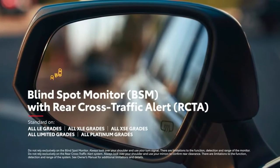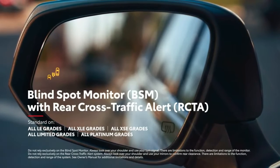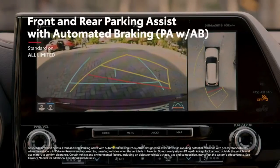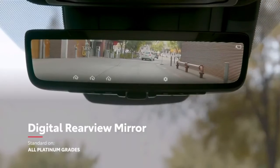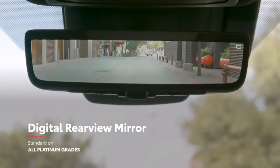Highlander further rounds out its safety story with standard blind spot monitor with rear cross-traffic alert on all models except L, as well as useful features like available front and rear parking assist with automated braking, and an available digital rear-view mirror that shows what's behind the vehicle even when the cargo area is packed with items.